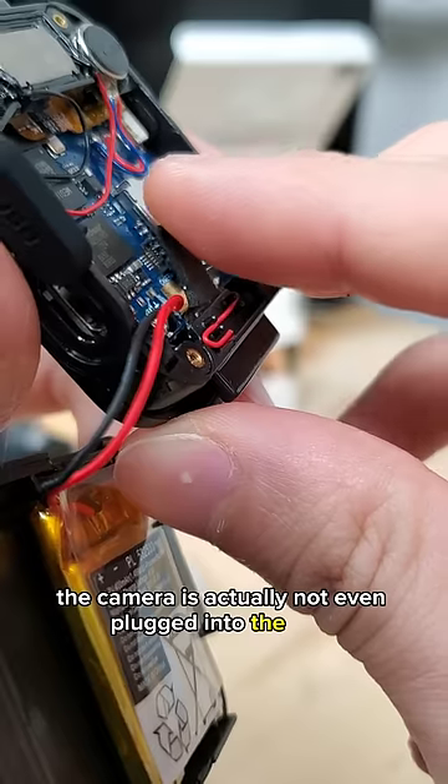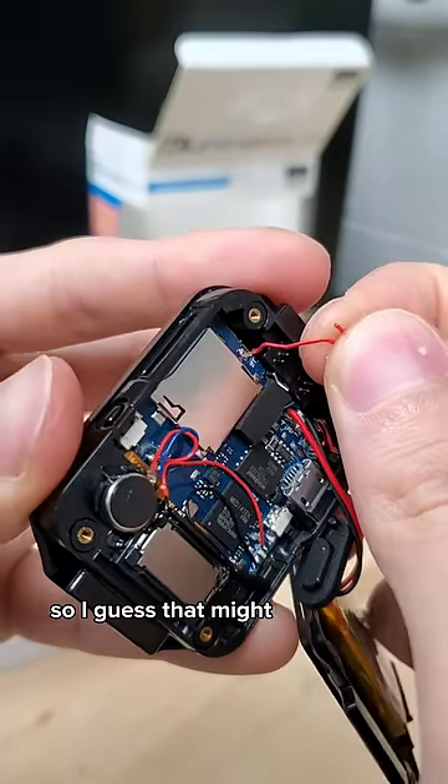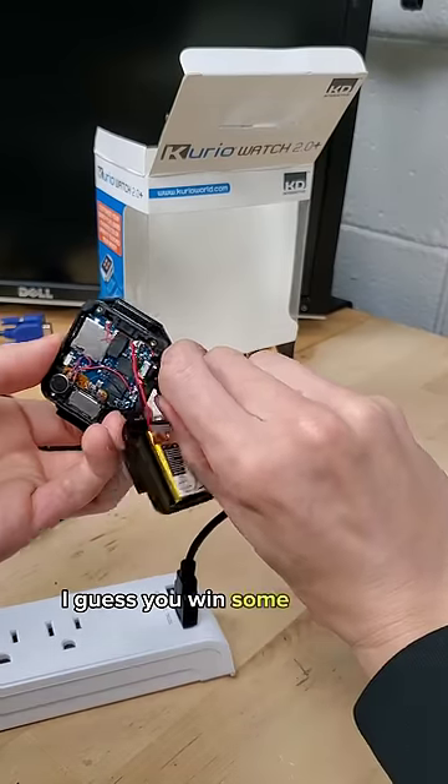The camera's actually not even plugged into the PCB. Let's fix that. And one of these wires is just not soldered to anything, so I guess that might be an issue. This might just be busted. I guess you win some and you lose some.